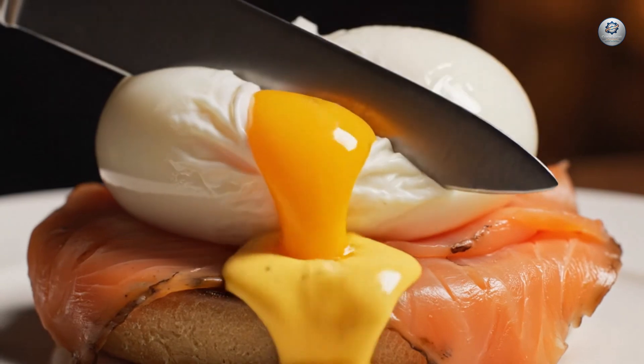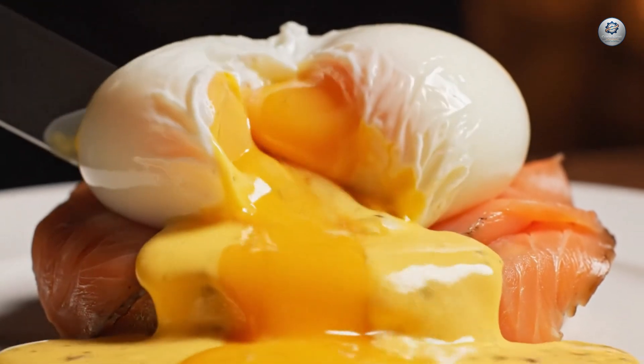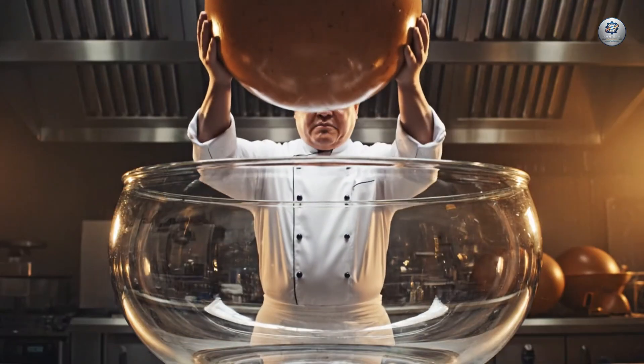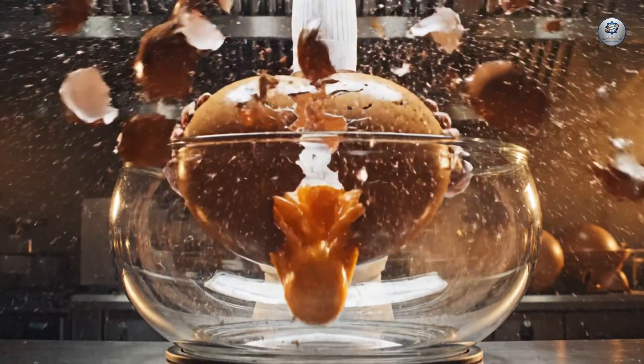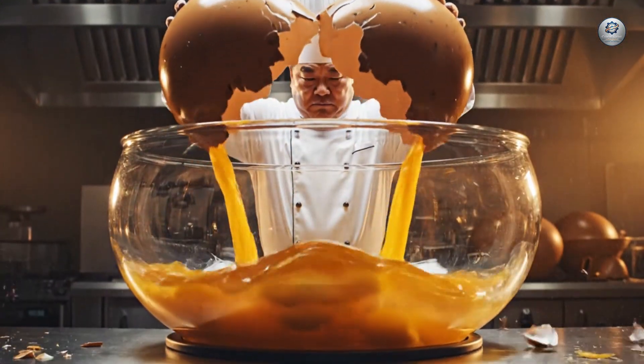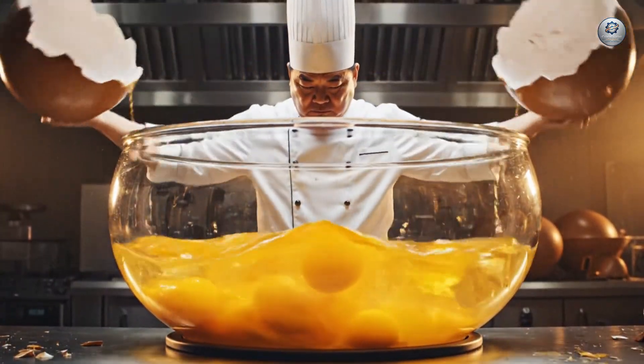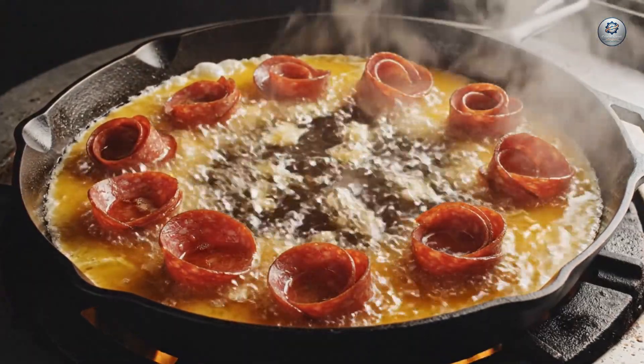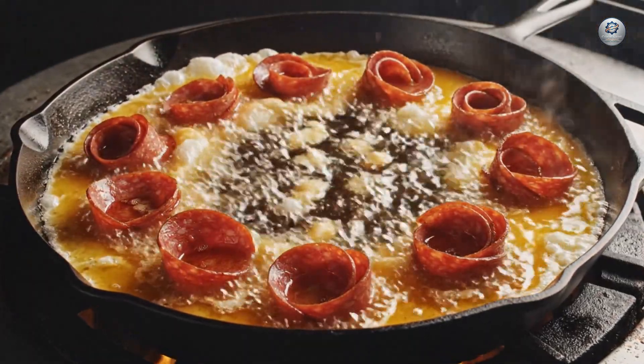Behold the Titan's breakfast — a meal not merely eaten, but conquered. This is the Benedict eruption: a cascade of rich hollandaise and golden yolk flowing like lava over the landscape. The two-handed crack — a maneuver requiring immense strength and precision. In the realm of giants, even breakfast is a monumental affair.